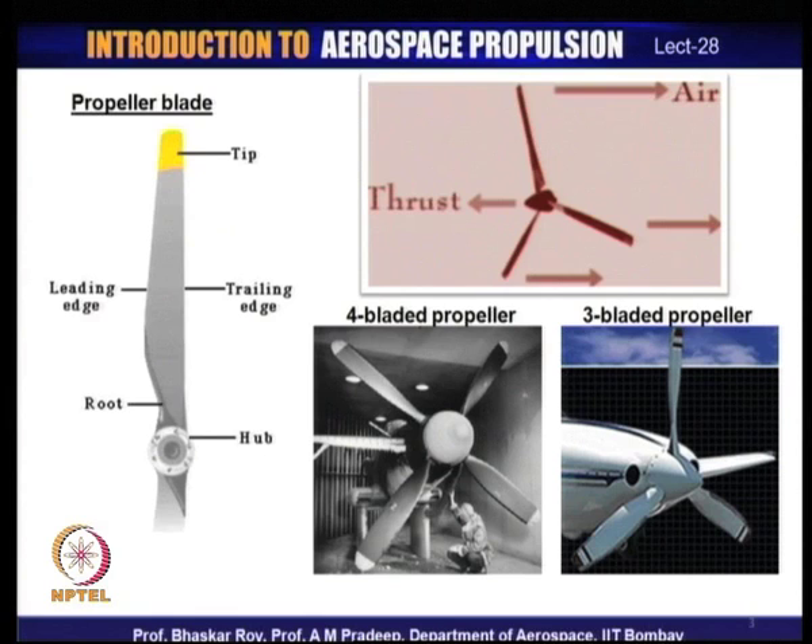The propeller is mainly concerned with creation of thrust for flying the aircraft. Propellers create thrust essentially by harnessing the air available in the atmosphere. The propeller works in the open atmosphere, unlike an engine which works inside an enclosed chamber. The air is deflected or pushed backwards by the propeller, and this push backwards creates the thrust.